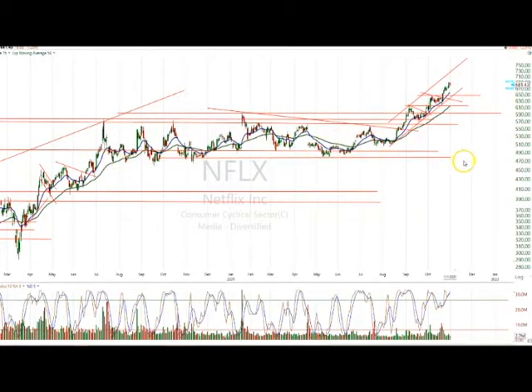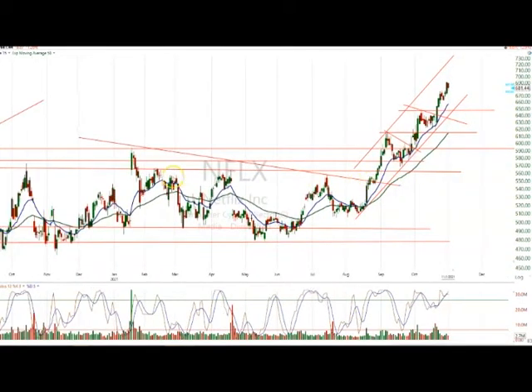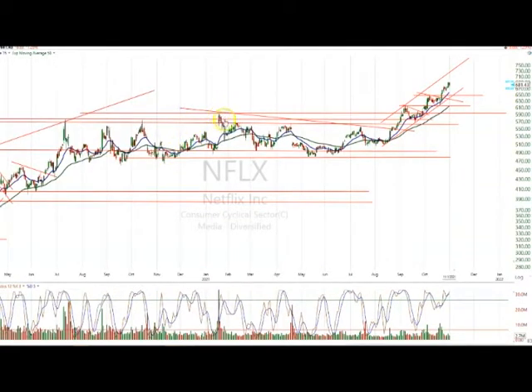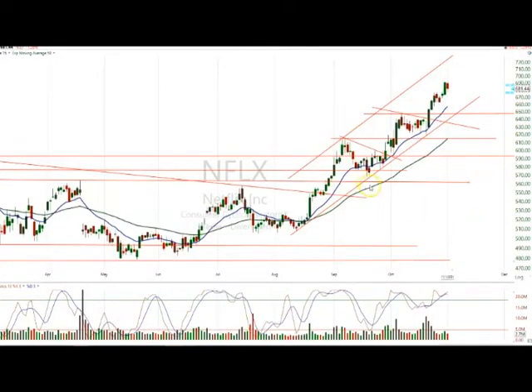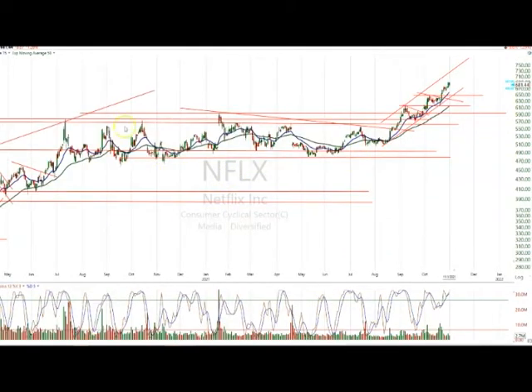Netflix was in a tight range between roughly 470 and up here at 590. It tried several times to get through it, and then it did get up through it, pulled back, and held the key support area. The key support was right around the 575 area, maybe even at 565. It popped up through, pulled back, held the support, and then got into this big rising channel.